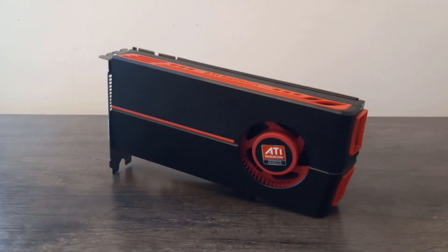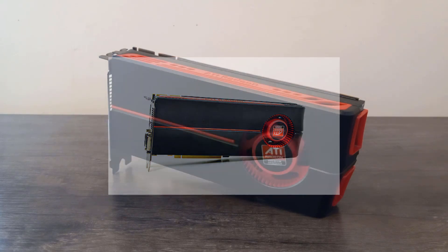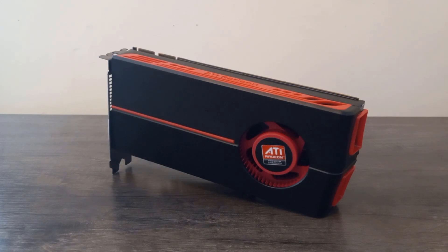In September of 2009, ATI released their Radeon HD 5870, which brought about the next generation of GPUs with its fantastic performance and DirectX 11 features. However, there was a barrier to entry with these new cards, as even the cheapest option, the HD 5850, would have run you a cool $300 back then.